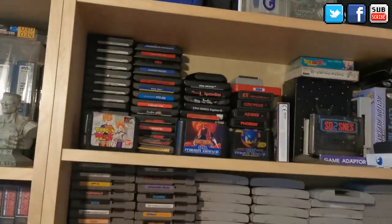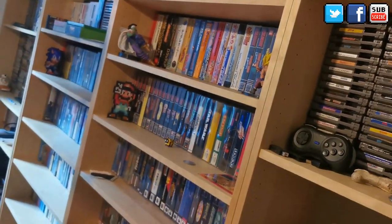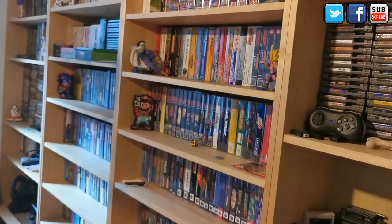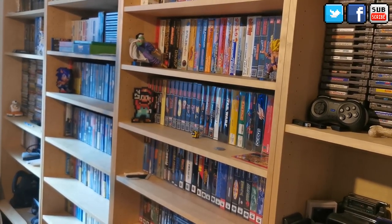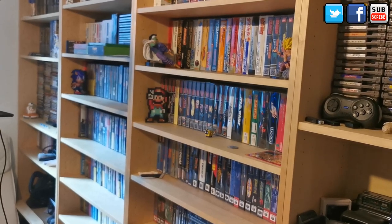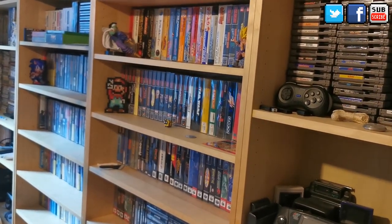So guys, that was my game room tour for 2021. I don't want the video to be too long, but it's been a hard year for collecting — retro games are getting more and more expensive and people think they have gold mines when they have them. I hope next year I'll do another one; there are some things I want to finish in the room and some games I really want to get. Thank you very much for watching — don't forget to like, comment, and subscribe, and as usual until the next video, take care and bye bye.